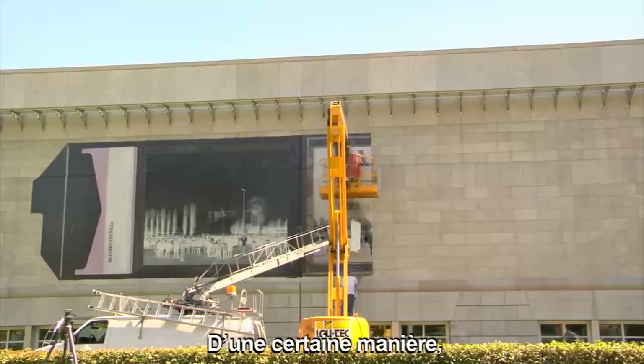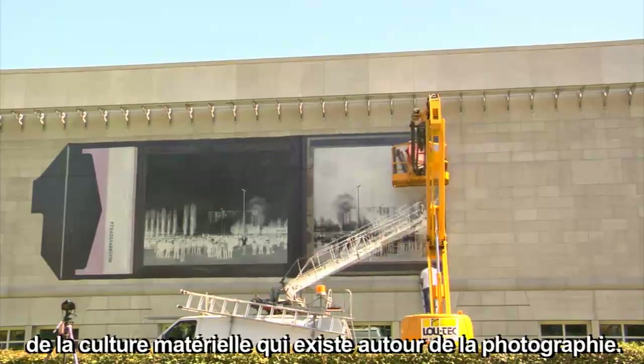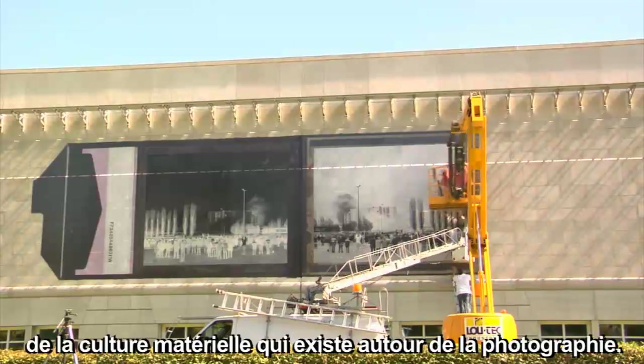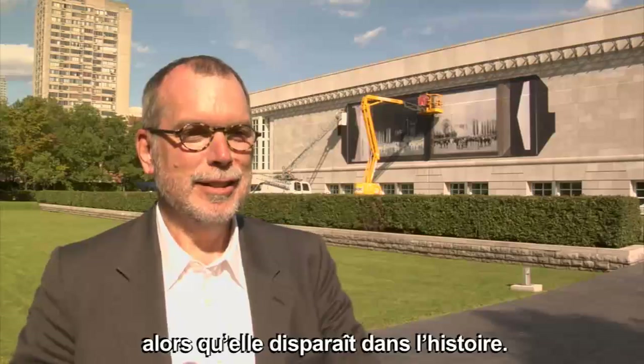So it's kind of monumentalizing this material culture around photography. It's really getting everyone to look at that and consider that technology as it passes into history.